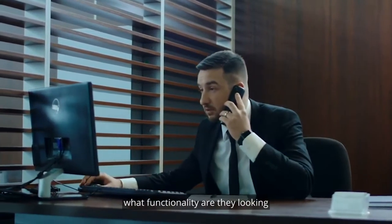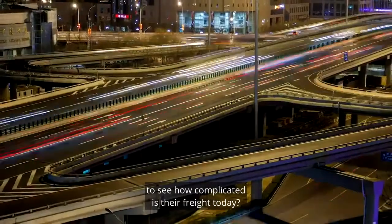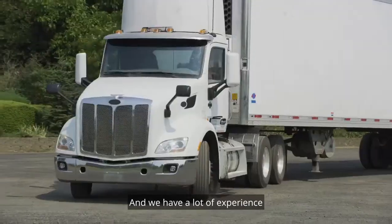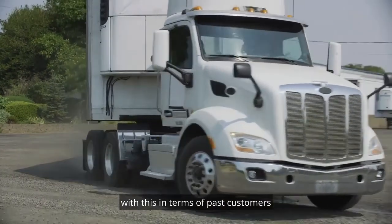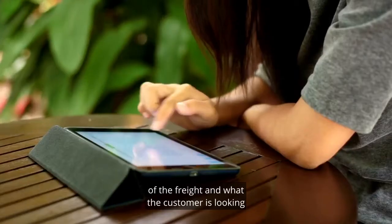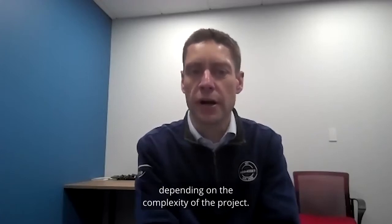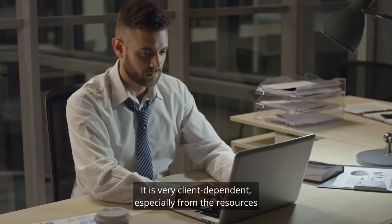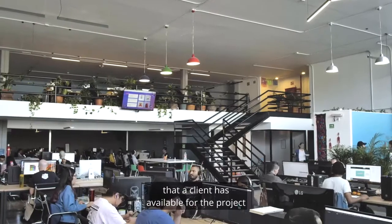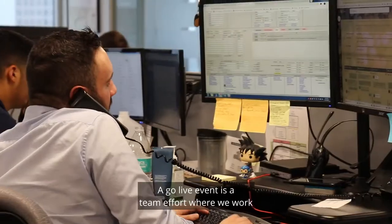We take the time to understand their freight — number one, what functionality are they looking to get out of the program, and then design it to work with them to see how complicated their freight is today. We have a lot of experience with this in terms of past customers, but it really depends on the complexity of the freight and what the customer is looking to get out of the program in terms of functionality. A typical TMS implementation takes anywhere between 8 and 16 weeks depending on the complexity of the project. It is very client dependent, especially from the resources that a client has available for the project as well as the change management available within their organization.